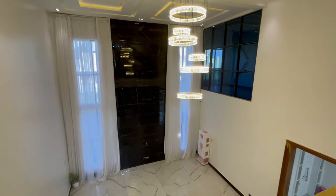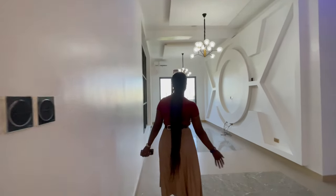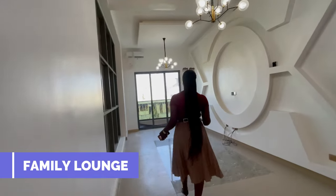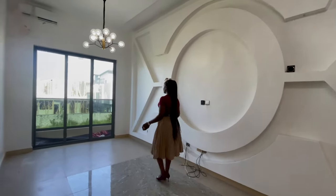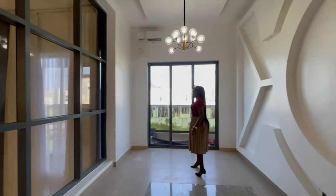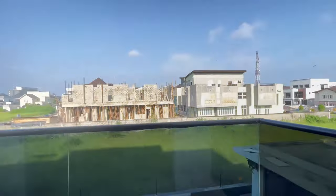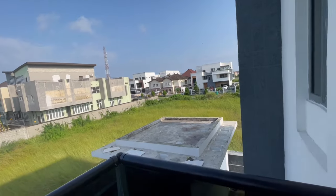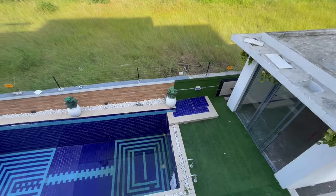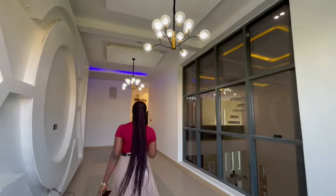Check out the view from the first floor down to the ground floor living area. Over here is the main private family lounge — we have a TV console, an opening design, and it also comes with a balcony and a nice cool view with beautiful lights and inbuilt speakers.